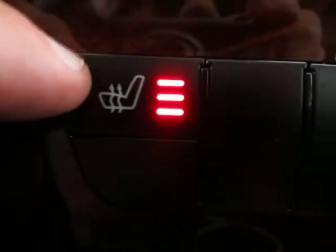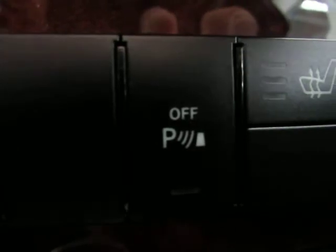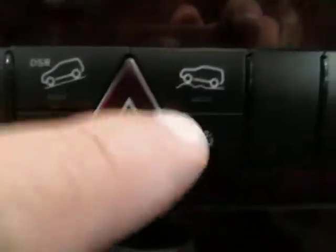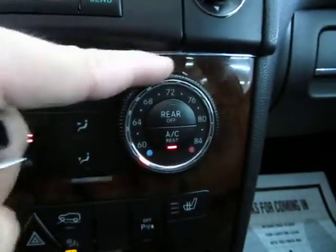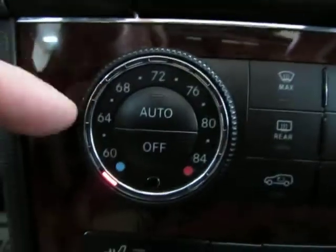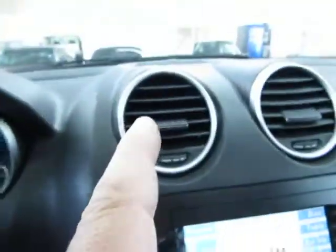You've got heated seats. If you press it once, you're on high; press it again, medium; one more time, low; and one more time you turn it off. Of course you've got that on both sides. You can disable the parking sensors by pressing that button over there. You've also got descent control and different settings for terrain. By the way, you've got dual climate control — this side controls the AC vents on the left-hand side of the vehicle, and the other wheel controls the vents on the right side.